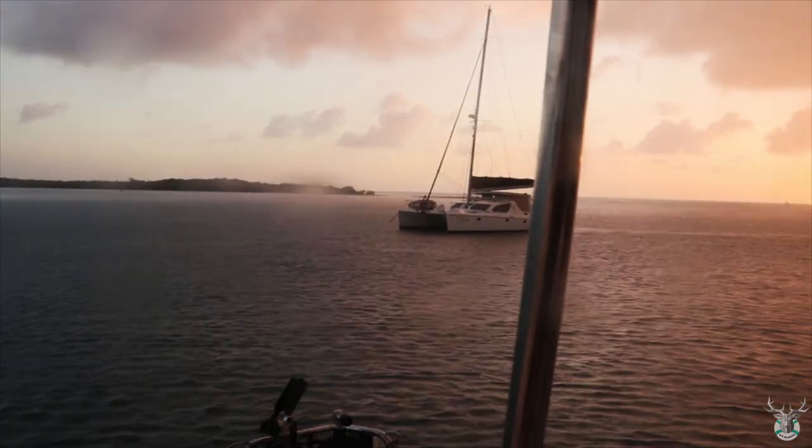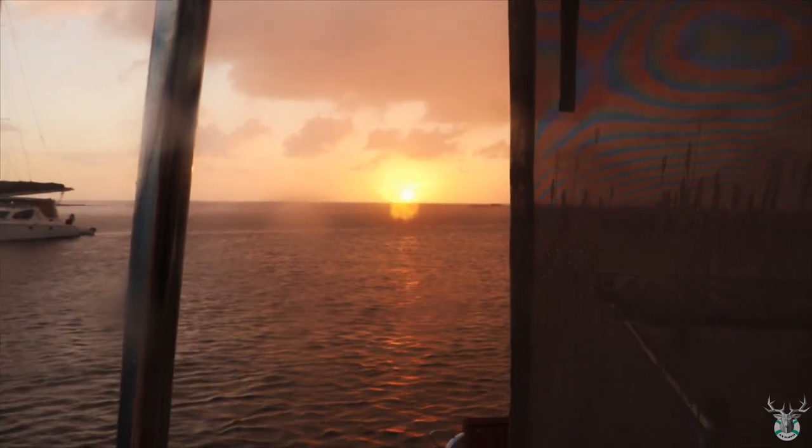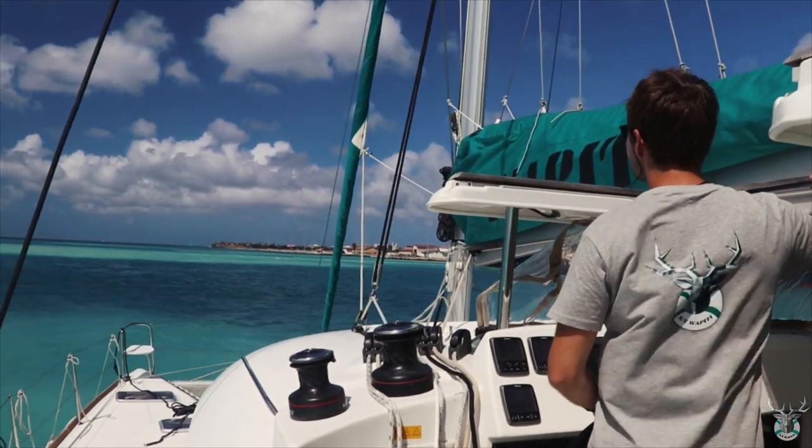Our cruising lifestyle had begun, and we were loving it — even the rainy days. But after a week, we were eager to get sailing towards Jamaica, and also meet up with the gang from Ocean Nomad.